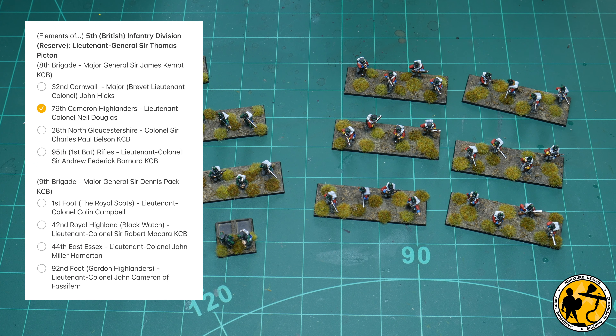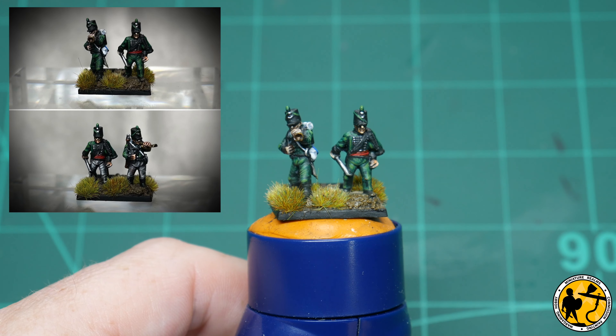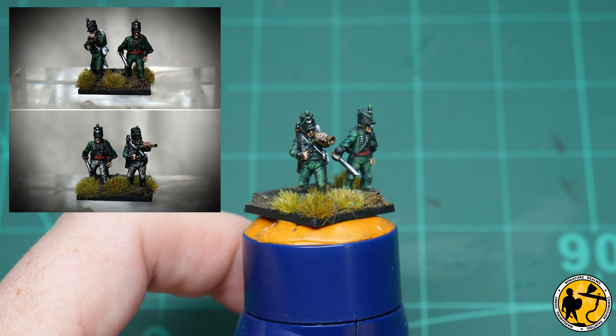The other brigade I'll be doing in this first chunk of the Waterloo project is the 9th, which has the 1st Foot with other highland regiments. One thing I haven't got yet is highlanders in skirmishing formation - I haven't found any 3D print files for that yet and might have to go for Minifigs, which I imagine might be the easiest option. But other than that, I've painted all the skirmishing stands I should need for the first chunk of the project.